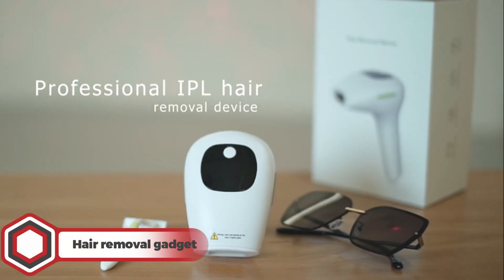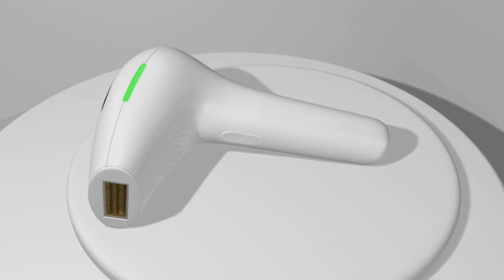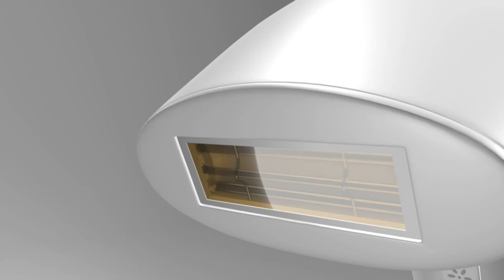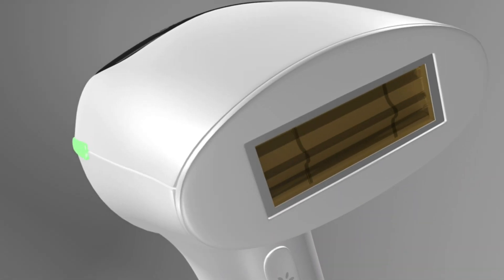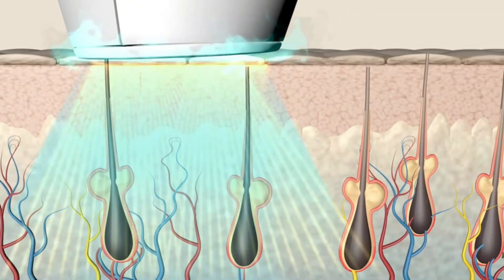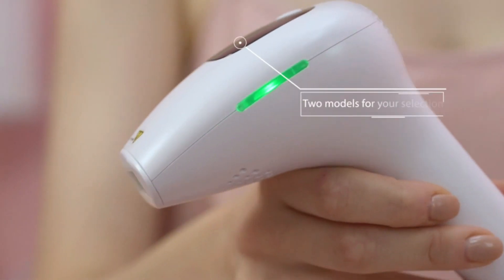Hair Removal Gadget. Want to remove your body hair permanently? Then this product is a must-buy! This permanent hair removal machine will break the cycle of your hair regrowth by permanently eliminating them with its advanced IPL technology. It comes with 999,999 flashes that will last you a long time, saving you from expensive laser hair removal treatments.